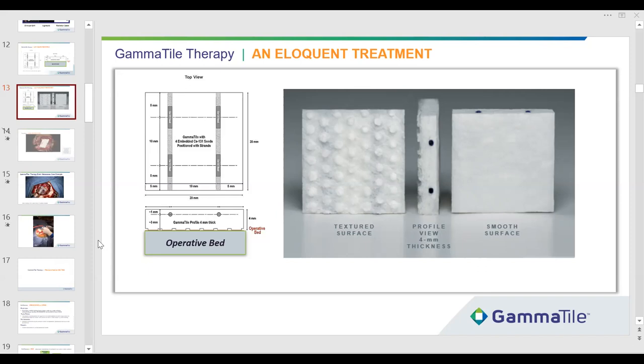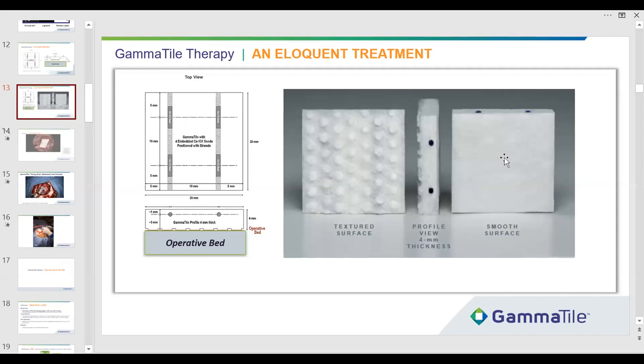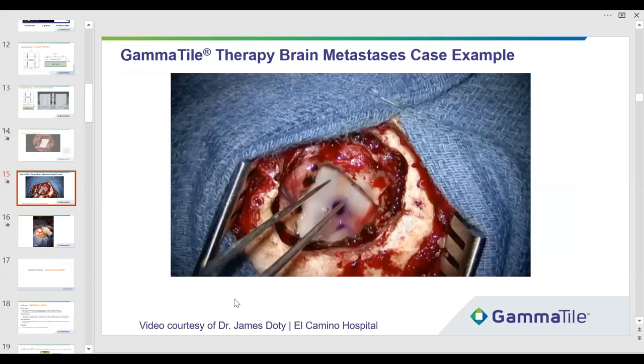Now I'll show a quick video. This was a case from El Camino Hospital — Dr. Doty was good enough to share the actual implant. We'll see the whole implant. There's a blue dot placed intraoperatively — we often place a blue dot with a marking pen on the smooth side, which is the hot side. We want to put the cooler side toward the brain, so the surgeon keeps the dot in his vision.